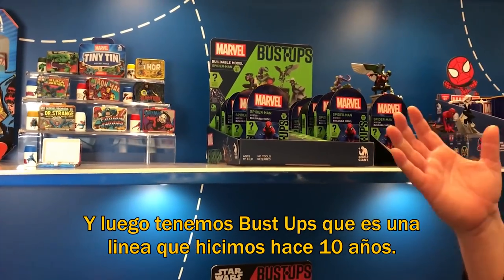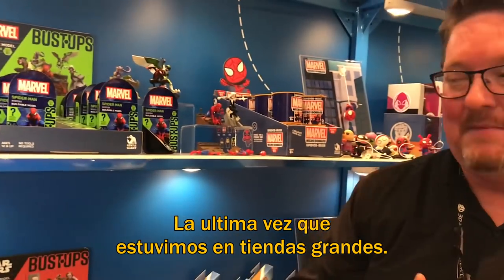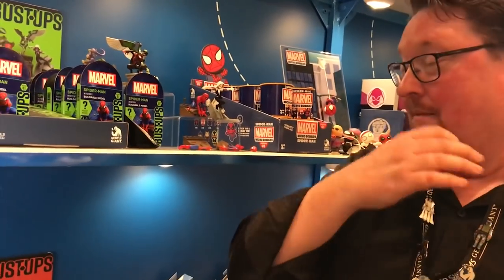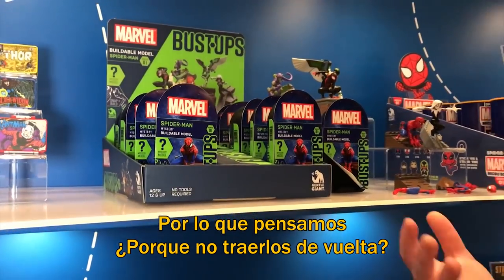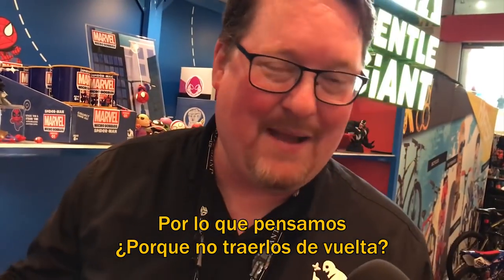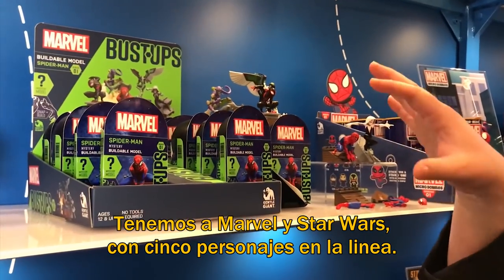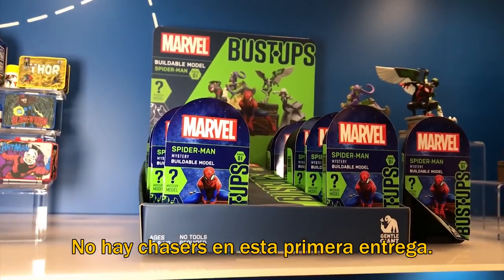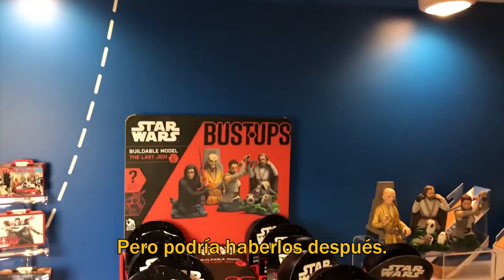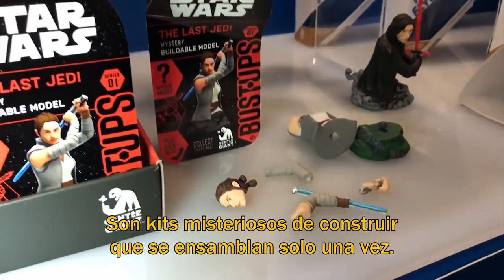Next we have bust-ups, which is a line that we did probably ten years ago, the last time we were in mass retail. We were blind boxed before it was cool — now everyone's doing it. So we thought, why don't we get the band back together and bring back bust-ups. We've got them for Marvel and Star Wars, five characters in the wave. There are no chases in these waves for the first one, but we might see that later on. These are snapped together, one-time buildable mystery model kits.